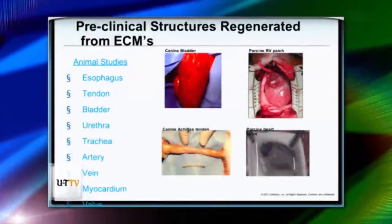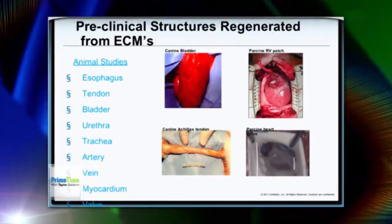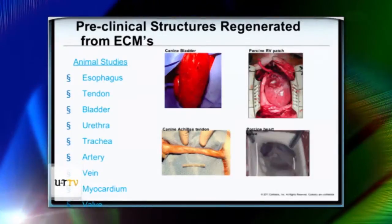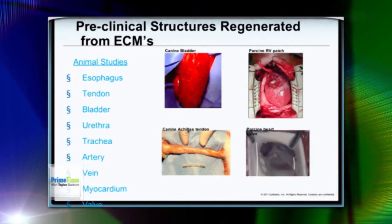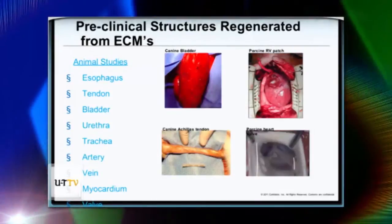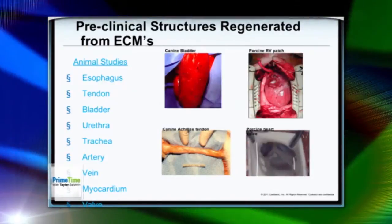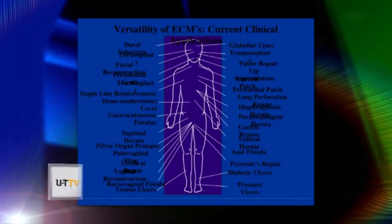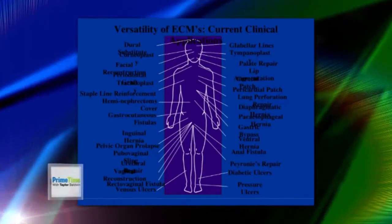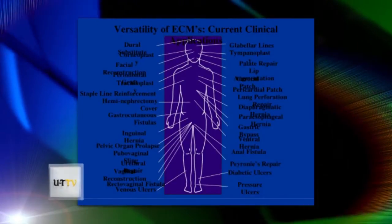These are pictures from animal studies when they first started using the patch in 2001. The upper left shows a bladder that grew around the patch. Below is a tendon it grew into, the upper right is a heart that was patched on the right side, and the lower right is a heart valve it grew into. The next slide shows all the areas in the human body where this has actually been used clinically — from the top of your head to the feet, everywhere.